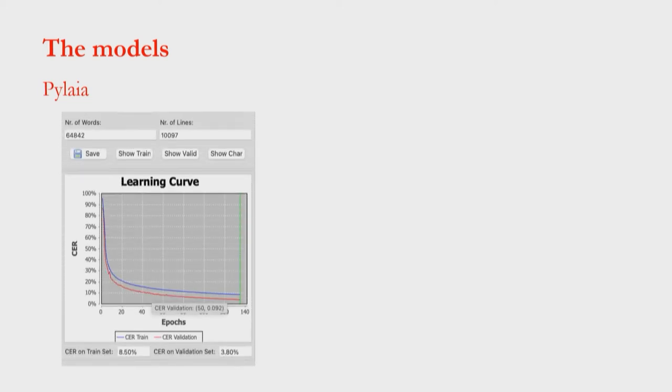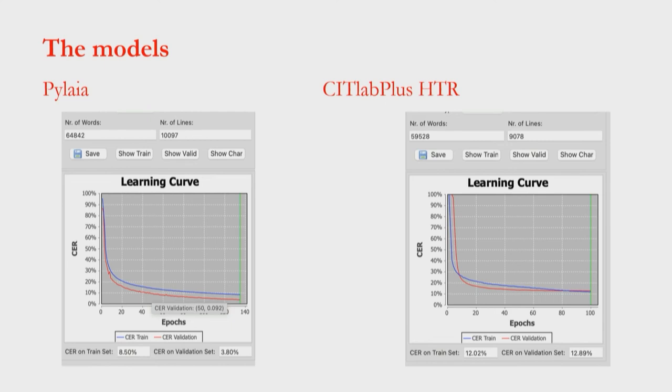And what did I get for this presentation? The models: one — Pilaia — got a character recognition rate of 8.5%, which I consider excellent results. And the validation set came out at 3.8%. I was very happy with that. And the CityLab Plus is slightly different — it came out at both 12–13%. I don't know why this difference. I asked the staff from Transcribo, so I will post in Slack as well, because I personally don't understand why it came out that way.